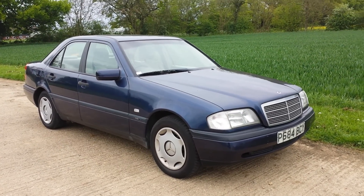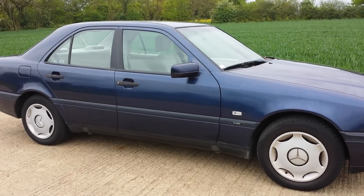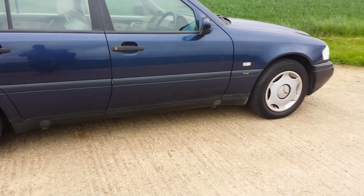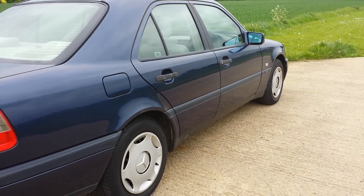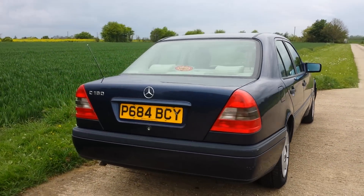Hello everyone. I'm here today with this really nice Mercedes C180 Classic. Great shape, no rust on the arches. BF Goodrich tires with excellent tire tread. 93,000 miles. This is what you want to find in a pre-owned car.